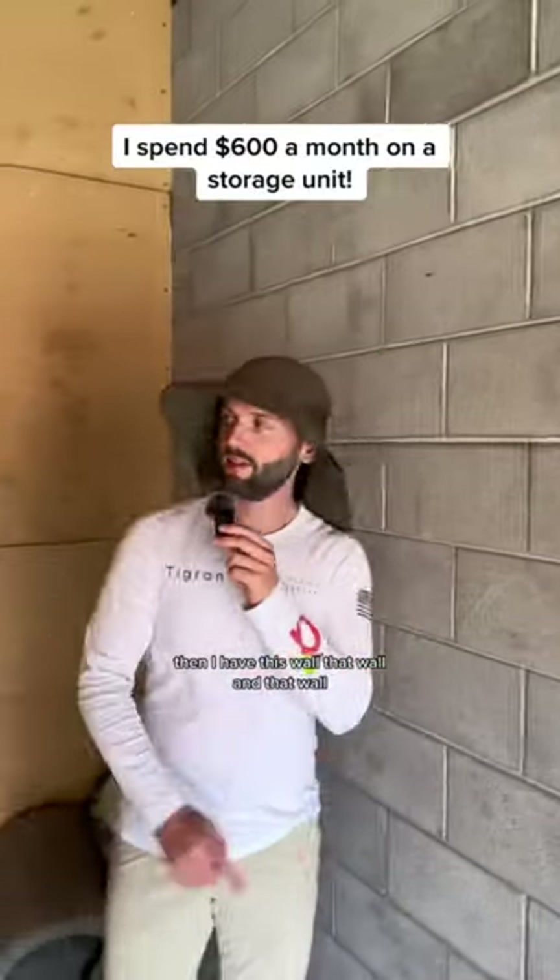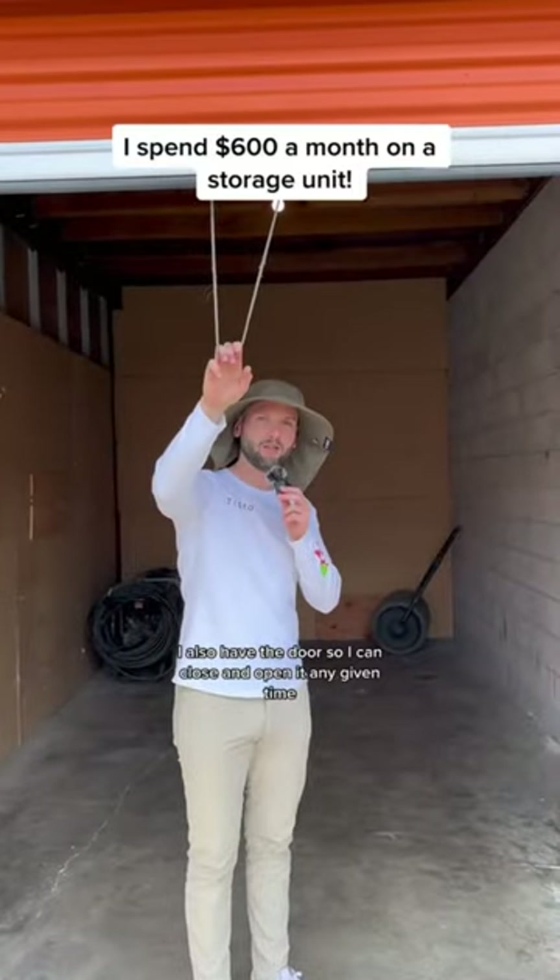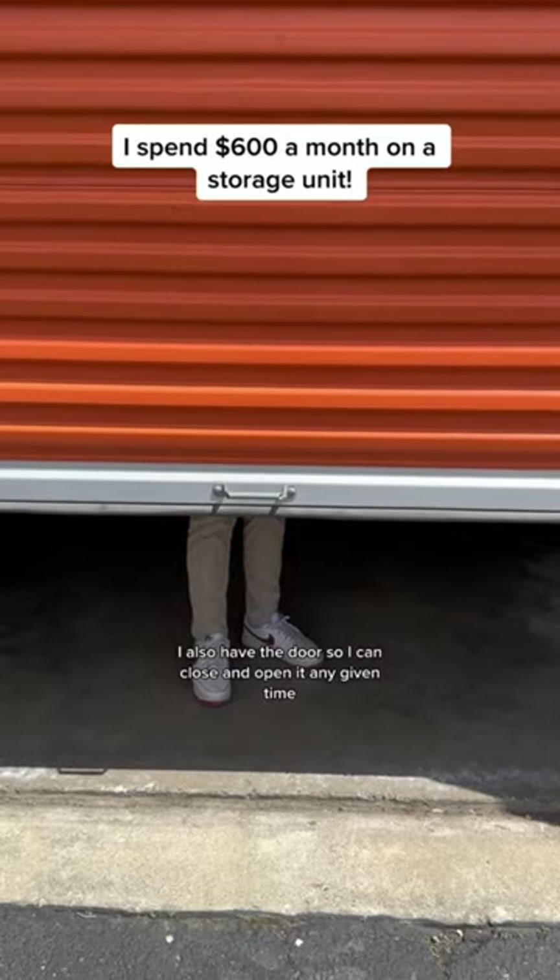Then I have this wall, that wall, and that wall. I also have the door so I can close and open it at any given time.